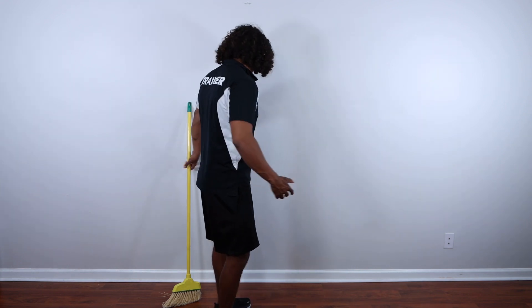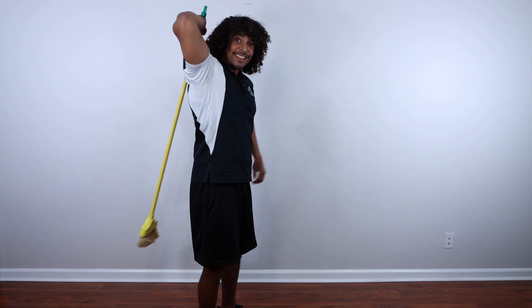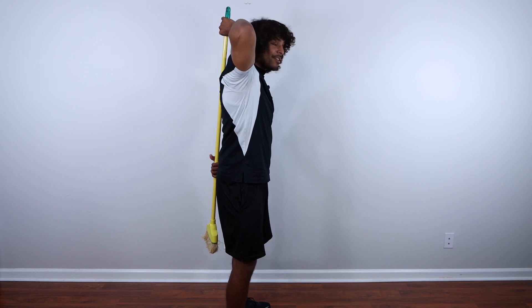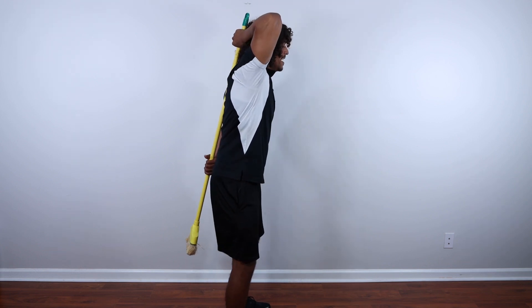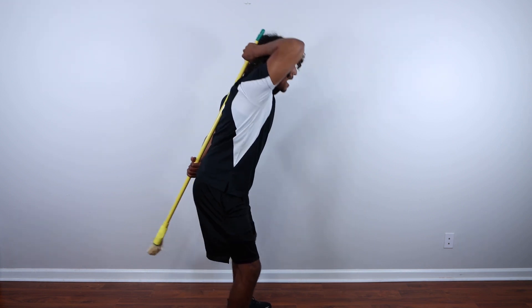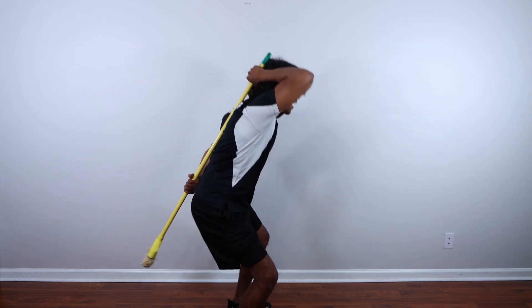Rounding the spine isn't a huge deal normally, but since you are currently flared up from it, we do want to keep that to a minimum. To clean this movement up, grab a broom or a dowel — top hand palm facing forward, bottom hand palm facing out. Put the bottom hand on the back of your pelvis and the top hand on the back of your head. When we move from the hips — pushing backward like you're pushing someone away — keep the dowel touching those two points the entire time. This little drill helps you master the hip hinge without wondering if you're doing it right.